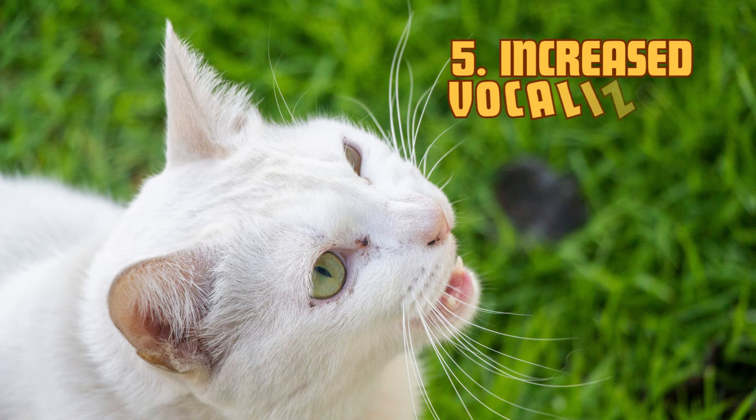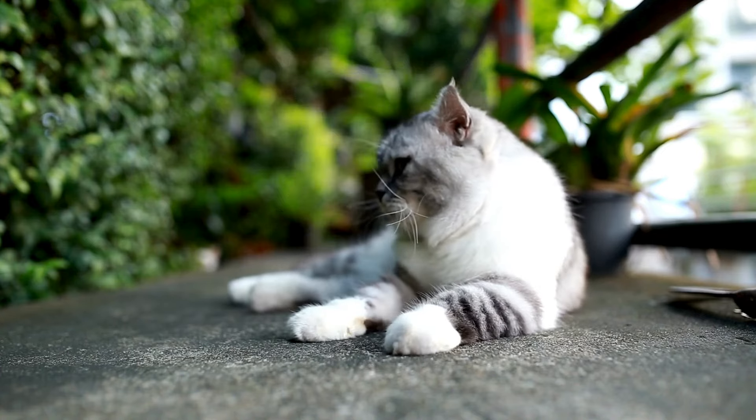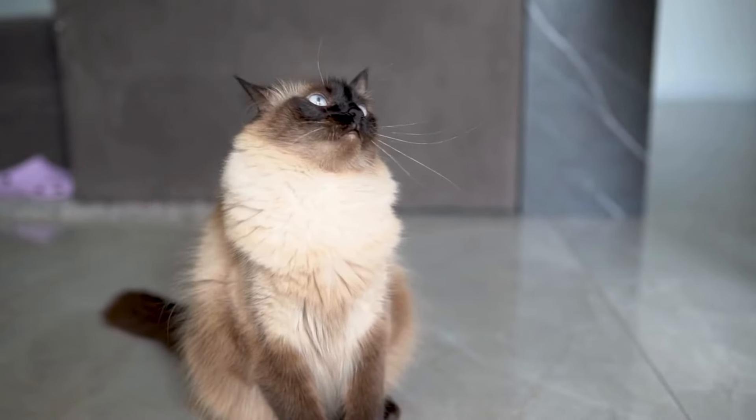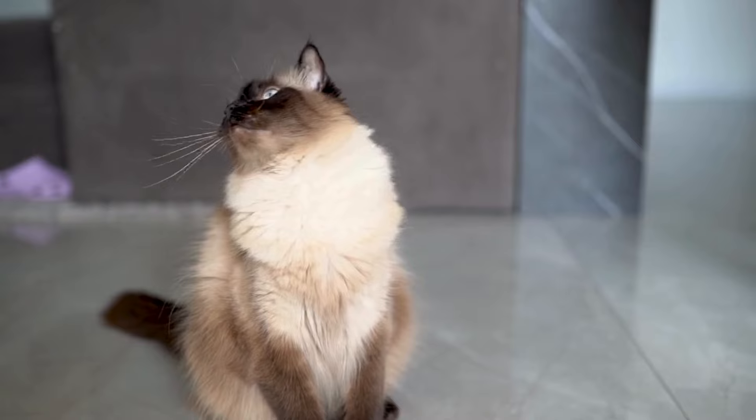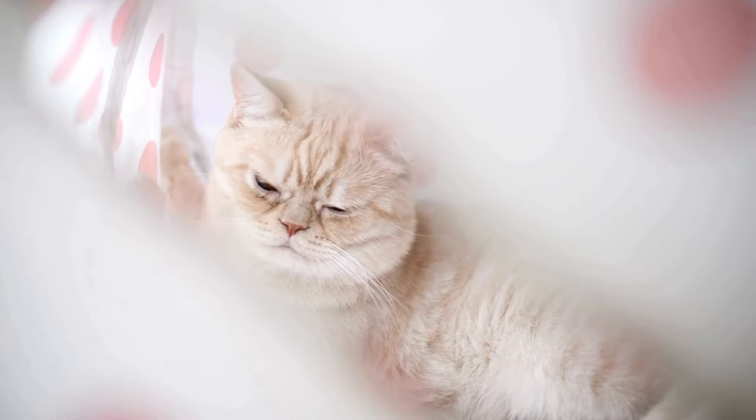5. Increased vocalization. Cats who are losing their vision may become more vocal, especially if they feel disoriented or anxious. Loud meowing can be a sign that your cat is calling out for reassurance, particularly if they can't locate you easily or feel vulnerable in their surroundings.